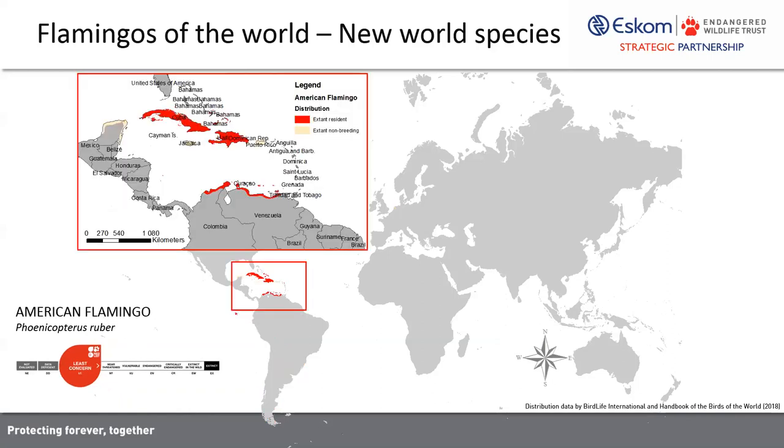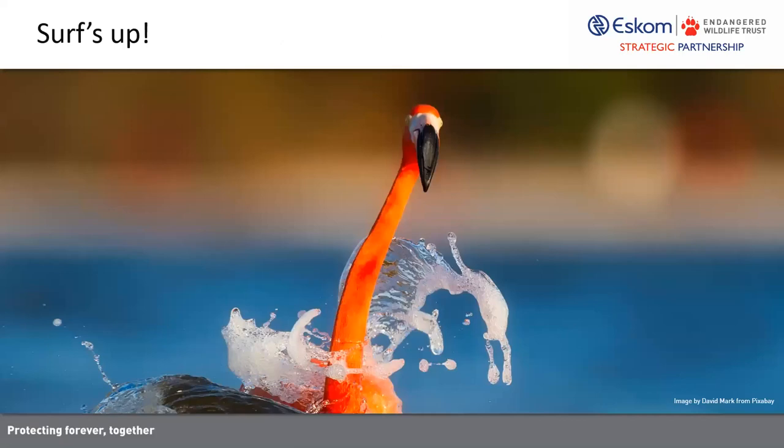There's another species, the American flamingo, which is mostly confined to the tropical waters of the Caribbean — the Bahamas and really lovely island locations. Here they forage in coastal waters, including some of the most idyllic locations for humans. They certainly seem to enjoy foraging in the surf in these areas. Beautiful flamingos.